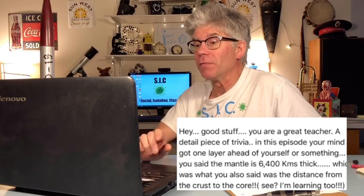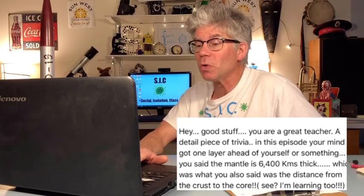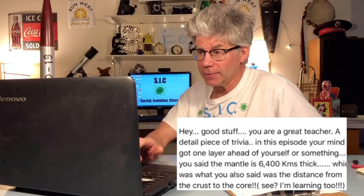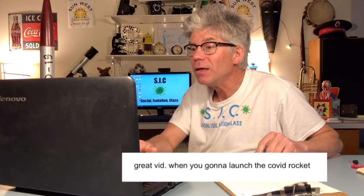I thought it would be great to share some of the questions and comments we've received. Here's one: in episode two, your mind got one layer ahead of yourself — you said the mantle is 6,400 kilometers thick, which is what you also said was the distance from the crust to the core. And yes, he's right about that. I've got a whole plethora of excuses — you might have to look that word up.